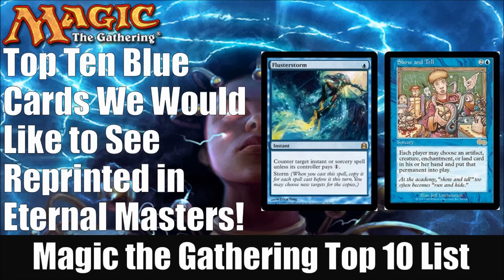In case you missed that first video, the criteria we used was twofold. We looked at the current value in the secondary market of cards that we'd like to see reprinted so that players can actually afford to play with them. And secondly, we looked for cards that just get played a lot — it could be any of the Eternal formats, including Vintage, Legacy, Commander, Cubes, Highlander, you name it. Modern is technically not an Eternal format; however, all things being equal, a card may slip in because it also sees Modern play.